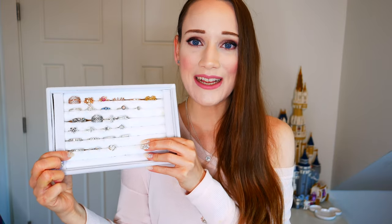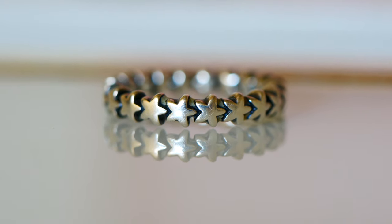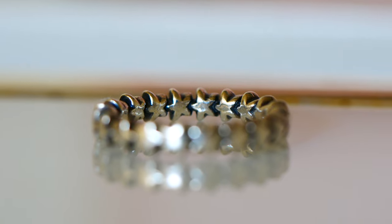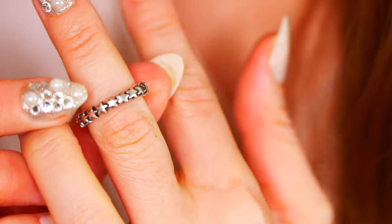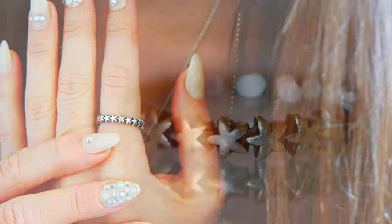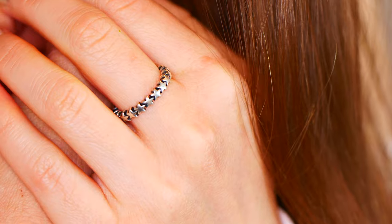Now we're on the last row — my solid sterling silver rings. They're more polished silver but they still have beautiful detail to them. This is the Silver Star Trail Ring. It is so cute and I love stacking this with my other star-themed rings. I love the smooth polished silver and the stars are kind of cute — not perfectly pointy, more rounded — and I just think it adds to the charm of the ring.